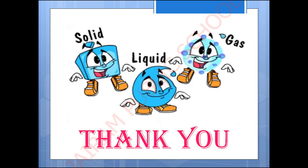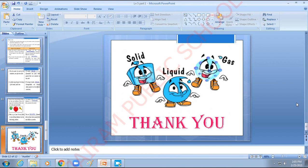Thank you children. Well, let us see you there. Thank you.